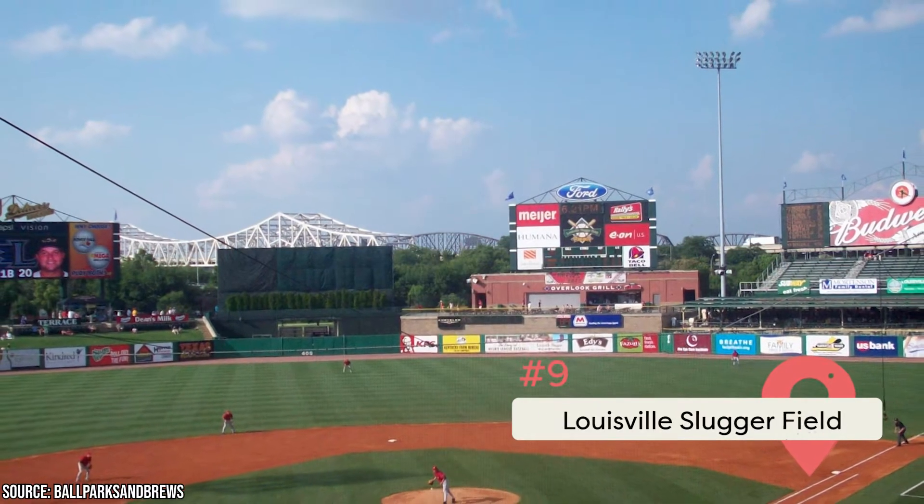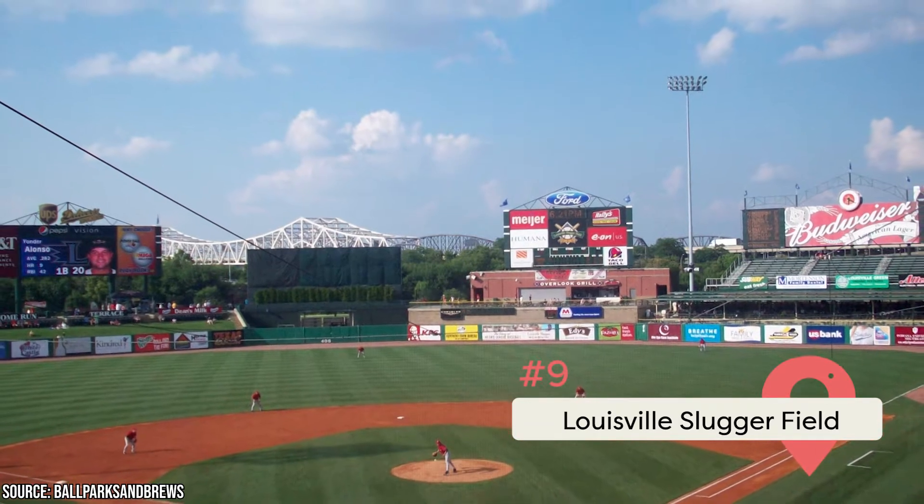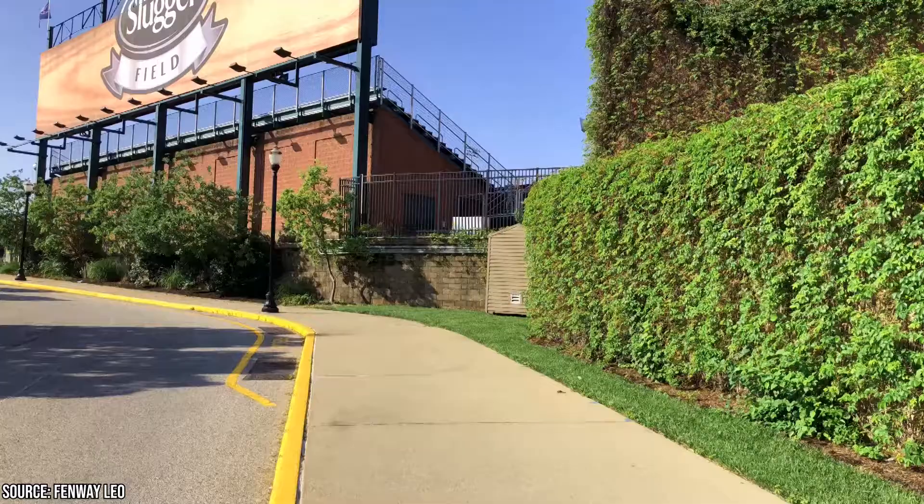Louisville Slugger Field: Named after the bat, these grounds are the home field for the minor league baseball team the Louisville Bats. If you're in town while they're playing a game, you'd be wise to buy tickets.